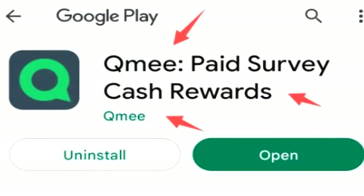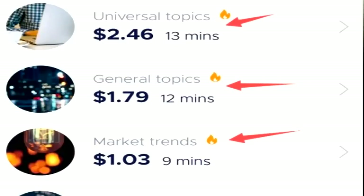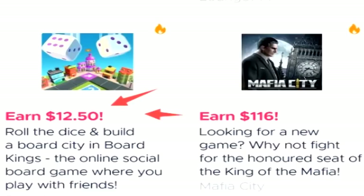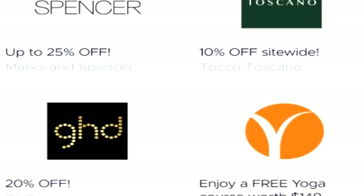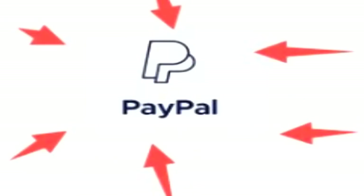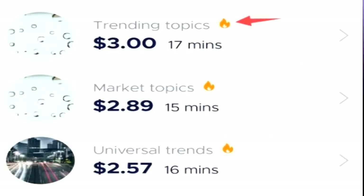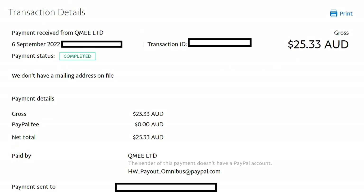Next up we have QMe, a great platform with both an application and a website where you can earn straight up USD currency by completing surveys, playing games, and completing tasks and offers. You can also get cash back rewards by shopping through QMe. You can easily earn $5 to $10 or more on QMe every single day. QMe also has an instant PayPal function with no minimum requirements — even if you earn just 50 cents you can cash out straight to your PayPal account. They also feature gift card cash outs, and I've never had an issue — they've paid me every single time instantly.